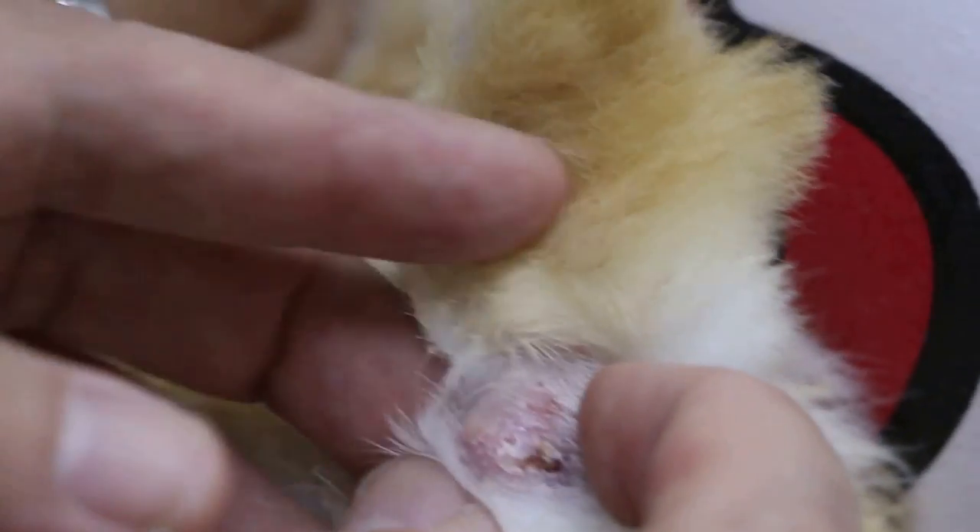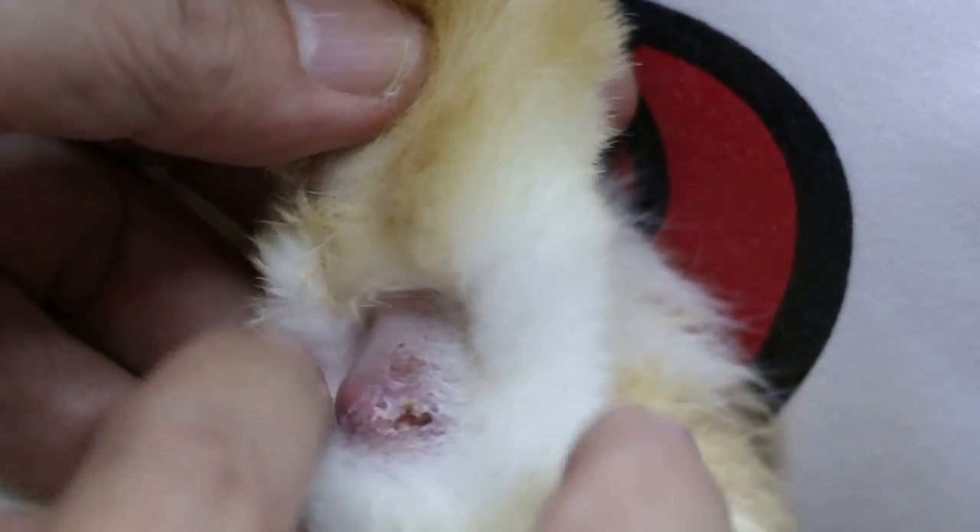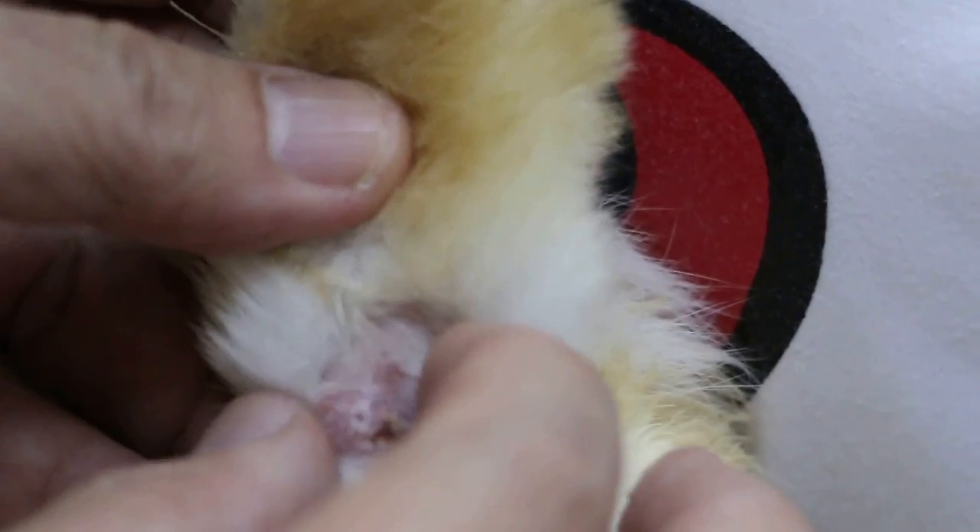2 February 2015. This rabbit has a pimple or abscess on the underfoot. This is quite common. Normally the floor area is rough.